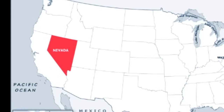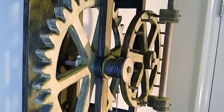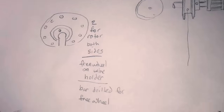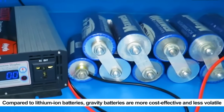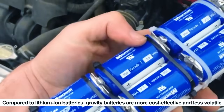Their first site is under construction in Nevada. From a technical perspective, gravity batteries seem highly promising for energy storage, particularly when utilizing solar or wind power. The combination of natural forces enables us to harness more energy without adverse impacts on surrounding ecosystems. Compared to lithium-ion batteries, gravity batteries are more cost-effective and less volatile.